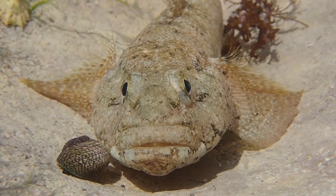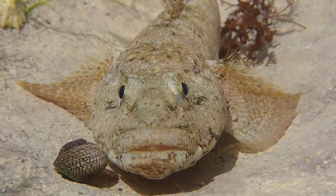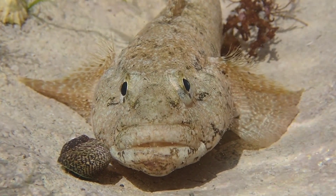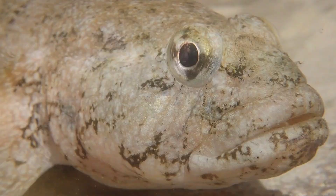The giant goby is actually protected under the Wildlife and Countryside Act of 1981, making it a criminal offense to deliberately harm individuals or damage their habitats.